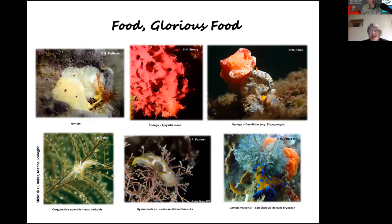Sea slugs eat all different things in the marine environment, which means they have a variety of different ecological functions. Sponge is a very common food — some sea slugs live on sponges, breed on sponges, and eat sponges. Here's an example of Verconia vercoi, named after the famous South Australian naturalist Joseph Verco — this one lives on a beautiful pink Aplysilla sponge, looks just like the sponge for amazing camouflage, eats the sponge, and breeds on the sponge.